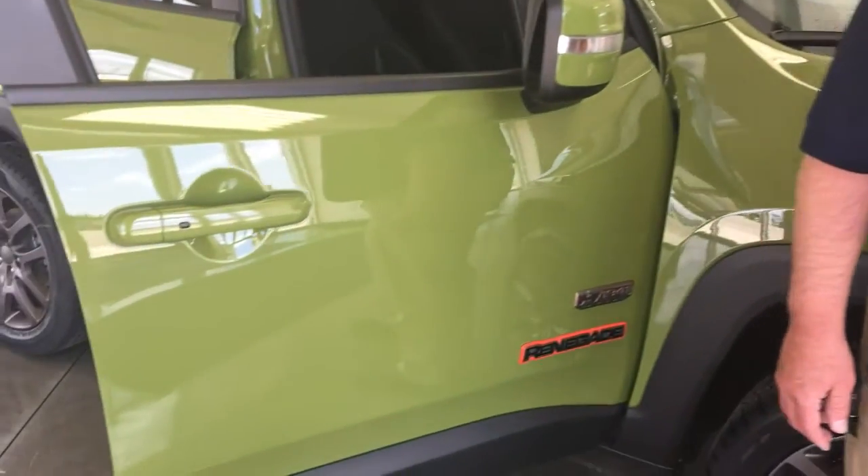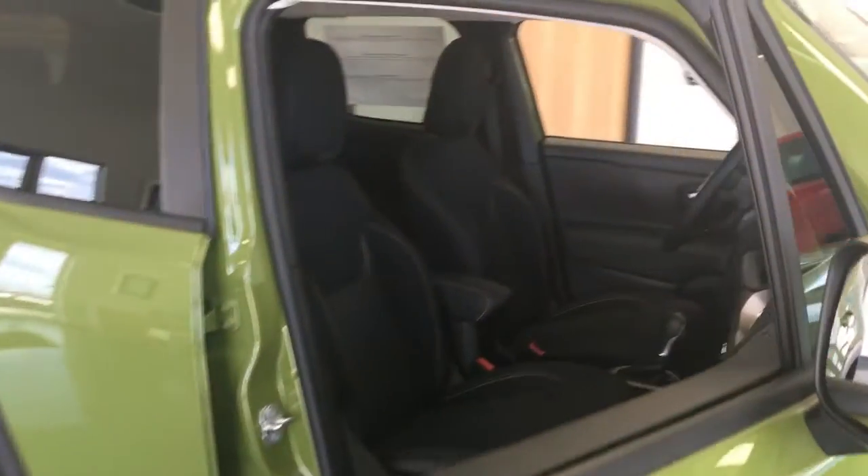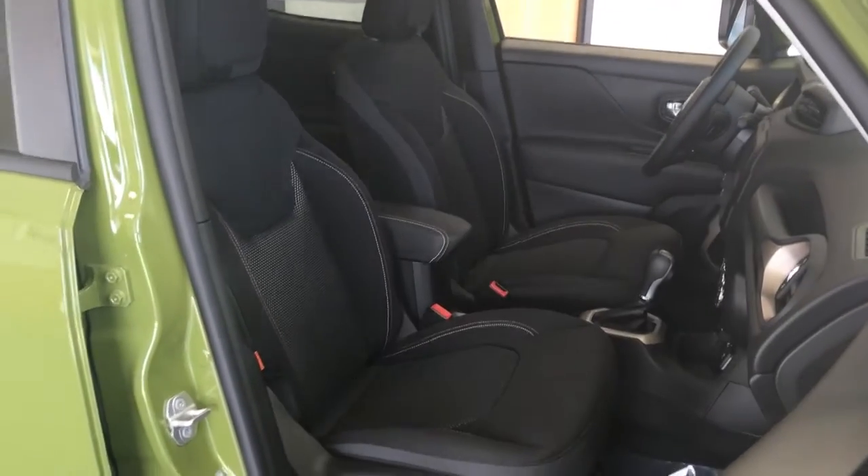The Jeep Renegade offers 10 fun colors, including this jungle green, with black mesh bucket seats and tangerine accents.